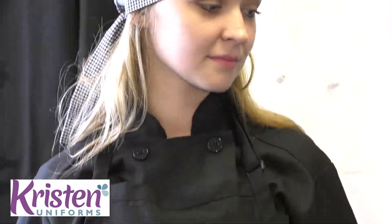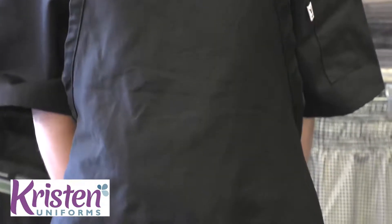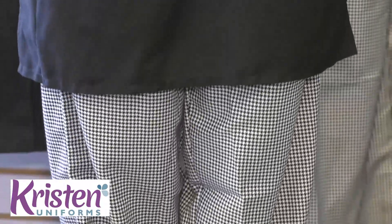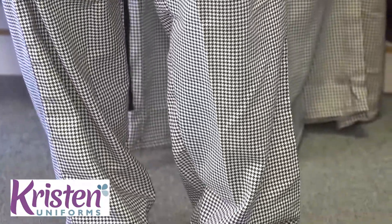I have a model here who is wearing a houndstooth skullcap, a black chef coat, short sleeve, houndstooth pants, and our bestseller Genuine Grip non-slip shoes.